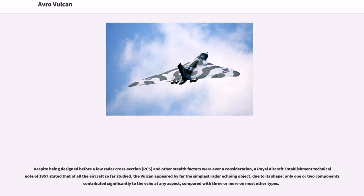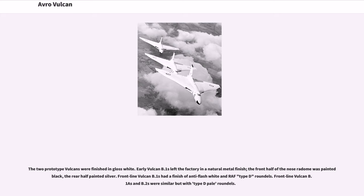Despite being designed before a low radar cross-section and other stealth factors were ever a consideration, a Royal Aircraft Establishment Technical Note of 1957 stated that of all the aircraft so far studied, the Vulcan appeared by far the simplest radar echoing object due to its shape; only one or two components contributed significantly to the echo at any aspect, compared with three or more on most other types. The two prototype Vulcans were finished in gloss white. Early Vulcan B.1s left the factory in a natural metal finish, with the front half of the nose radome painted black and the rear half painted silver.